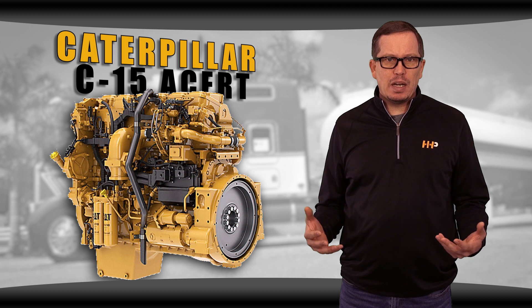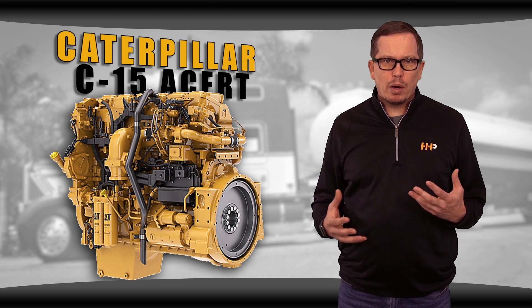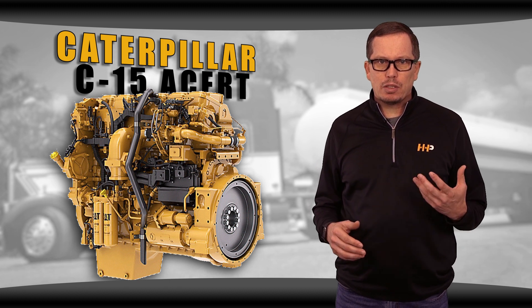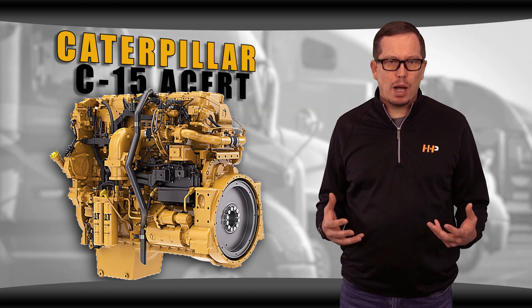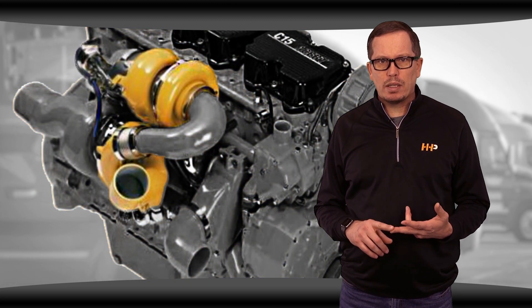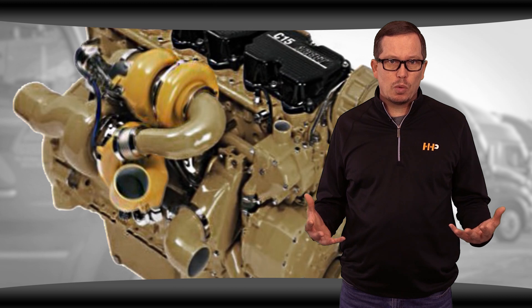Since the C15 ACERT is a twin turbo setup, there are more moving parts and components involved with this engine. That means there are additional areas to check when diagnosing a turbocharger problem. Starting with the turbochargers — one is wastegated, one is not. There's also a cooler inside the intake system as well.